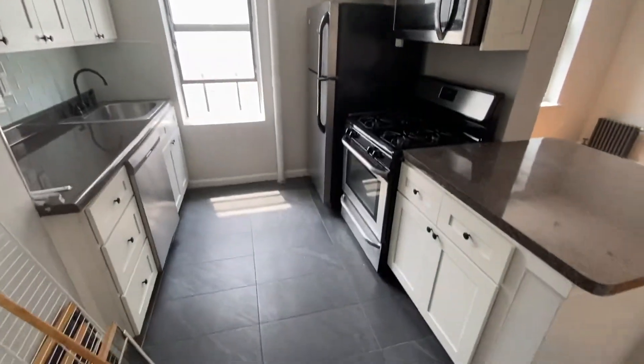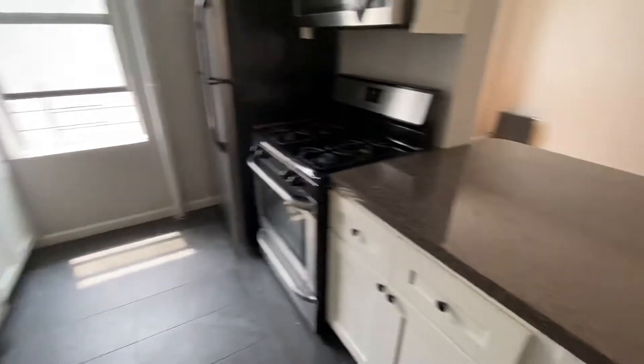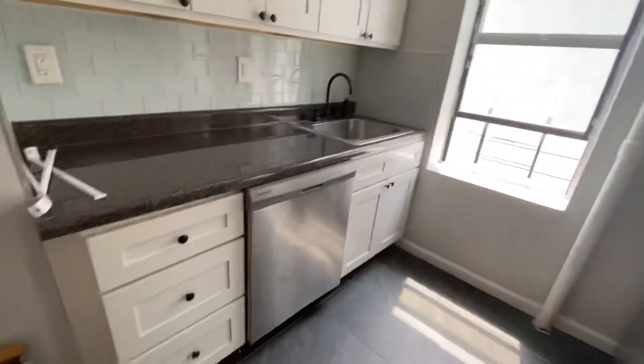It's a nice kitchen with good cabinet space, good counter space, gas stove, microwave, full-size fridge, and dishwasher.